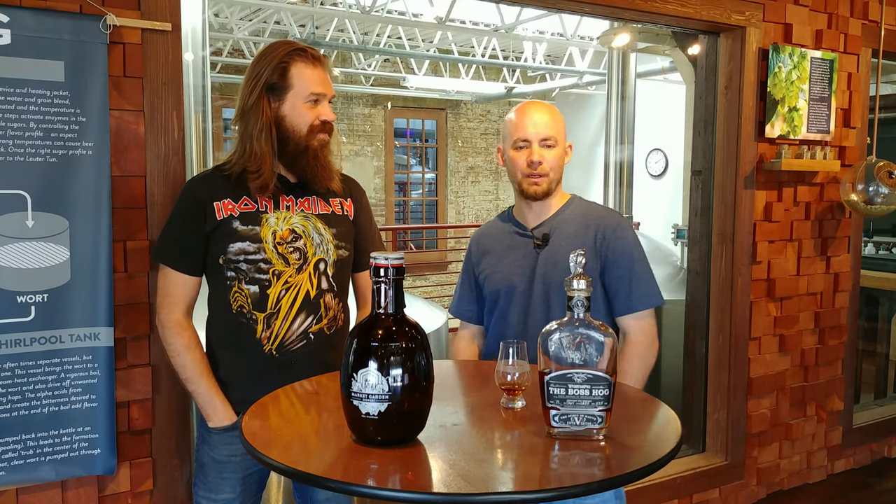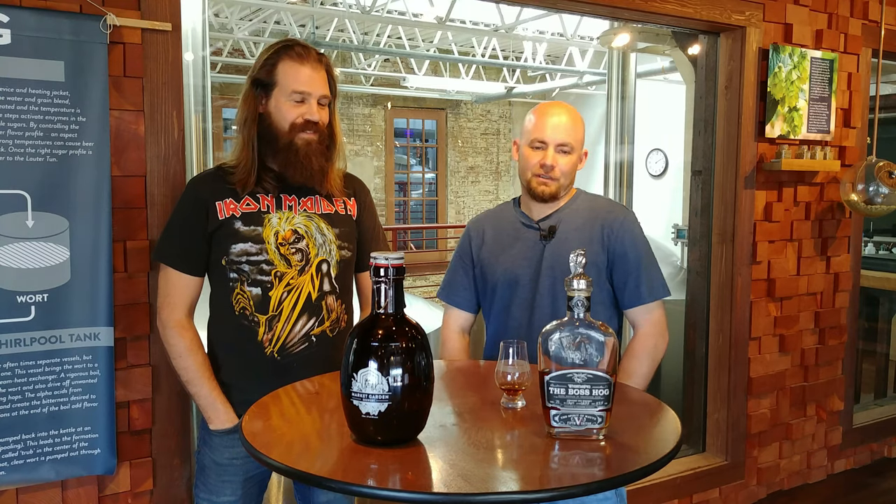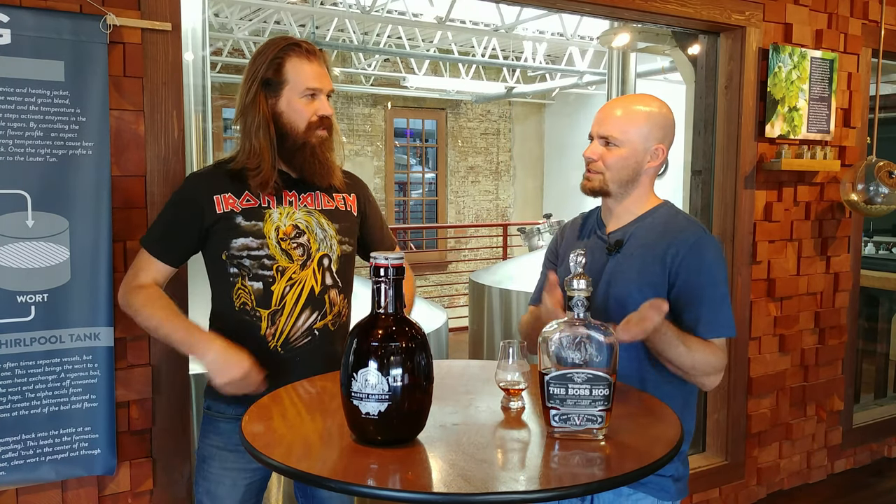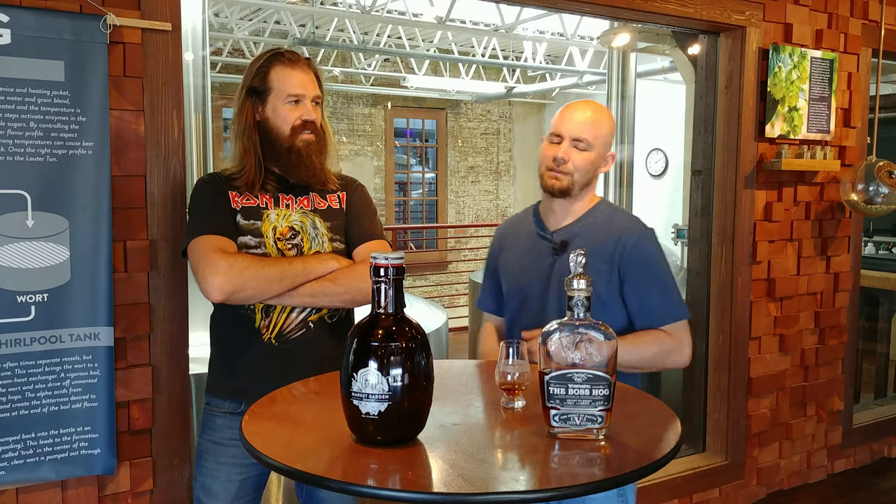This is Boss Hog Five, the Spirit of Moïv. It is a 13-year straight rye whiskey finished in Calvados casks—an apple brandy cask from a French region. There seems to be a theme with these Boss Hogs and French casks. This is barrel number 71 and it comes in at 117.5 proof.